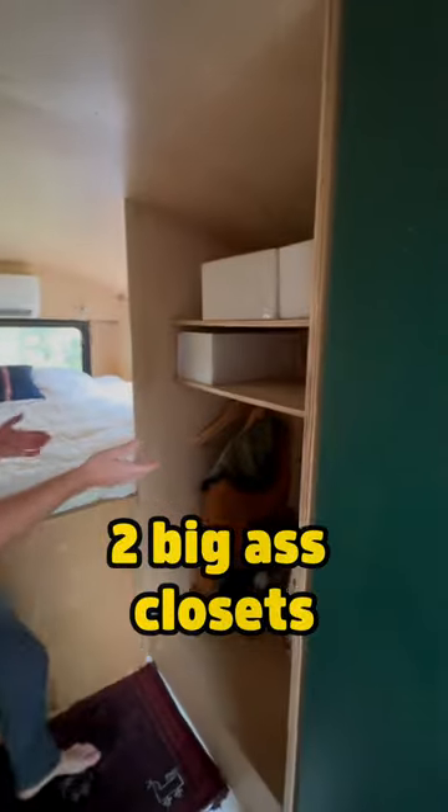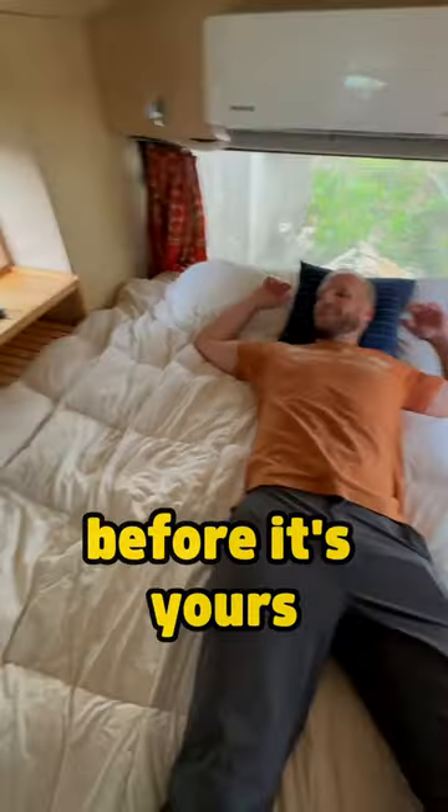Further back we have these two big closets, and now I'm going to jump in this king-size bed and enjoy this space before it's yours.